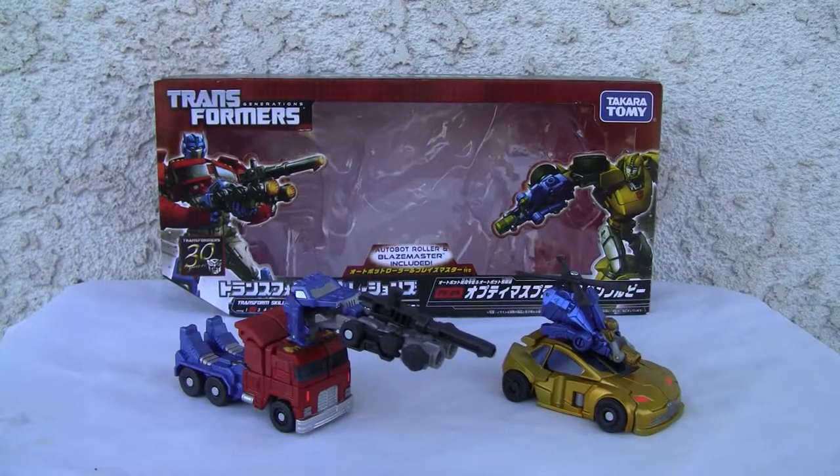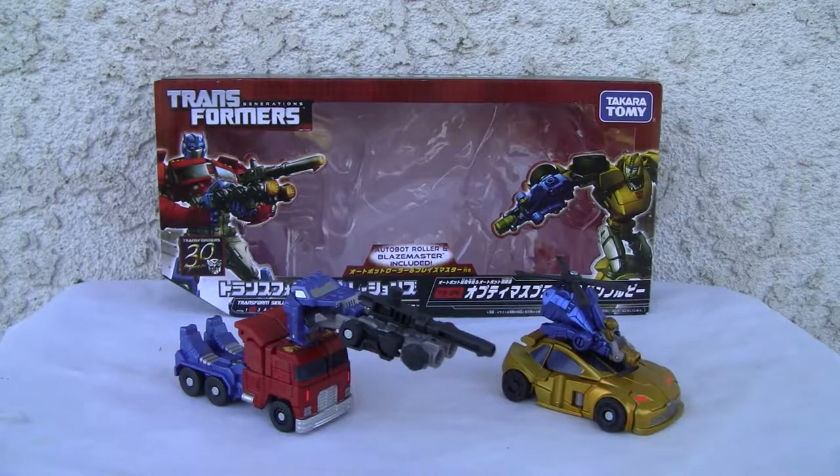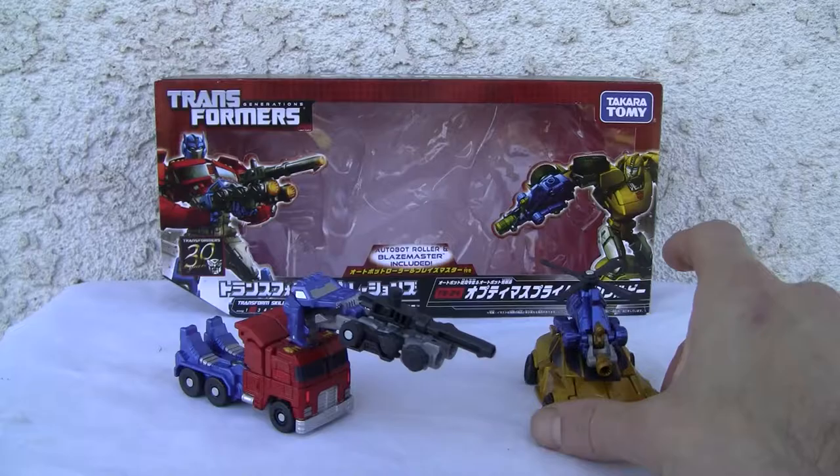Konnichiwa YouTubers, it's Redstock straight from Point Magoo, California. Today we're going to do a video review of Transformers Generations Optimus Prime and Bumblebee. This is TG24 from Japan, Takara Tomy. These are Commander class, so they're smaller class figures.